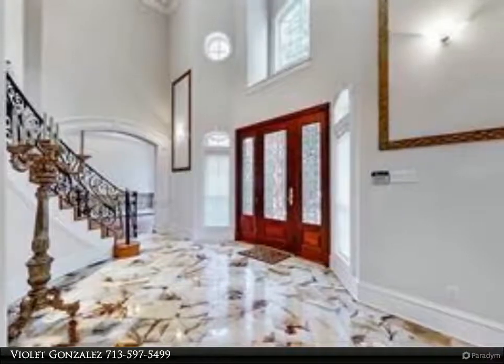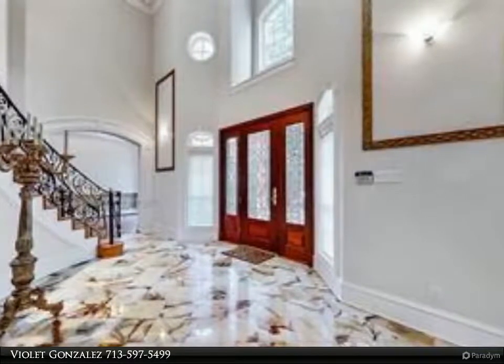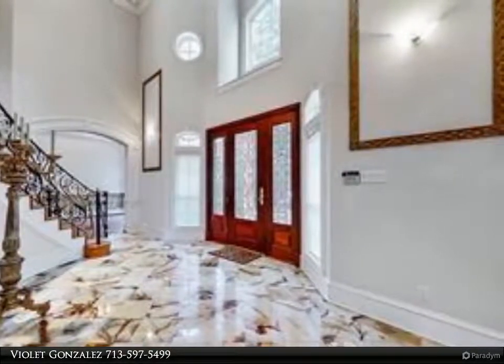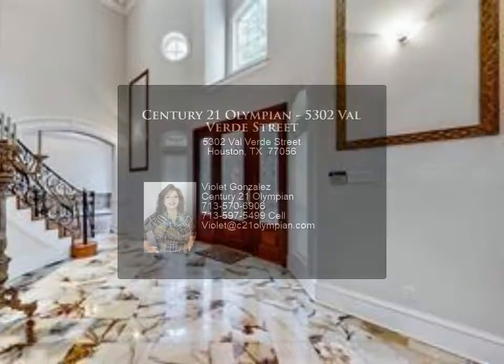A chef's island kitchen with Viking commercial appliances, a built-in Sub-Zero refrigerator, and a full-service wet bar with 22,000 gold-plated fixtures exude elegance. There is a large game room upstairs, a cozy study with bookshelves, three elegant fireplaces, and all bedrooms feature ensuite bathrooms.